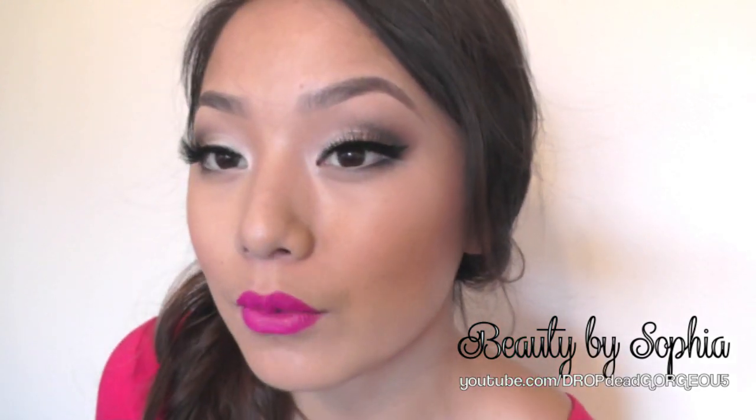Hi everyone! So today's video is going to be a haul. I get a lot of questions about my eyelashes. If you have seen my videos, my tutorials, I use wispy kind of lashes and I have them on right now.